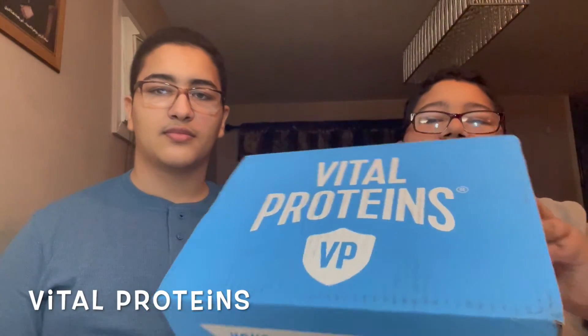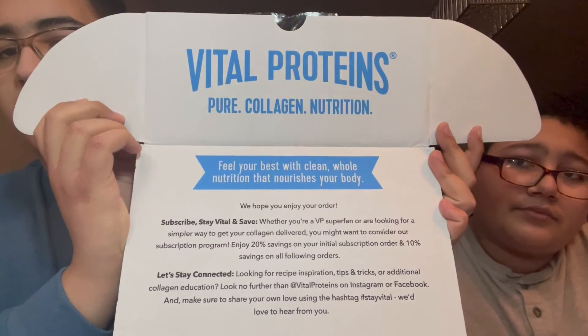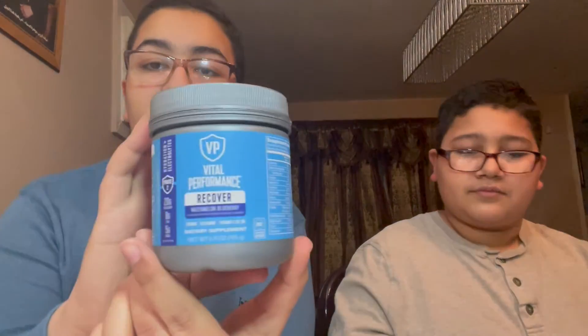Next we have a pretty big box by Vital Proteins — this seems like it's protein powder. Let me open this up for you guys. This is what it looks like when you first open it — you can pause the video to read it if you want. It seems like they gave us a lot of stuff.